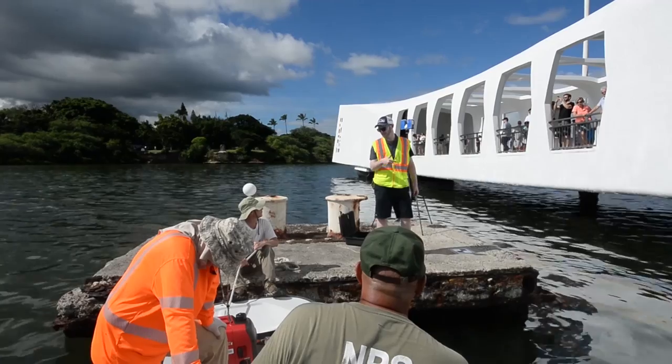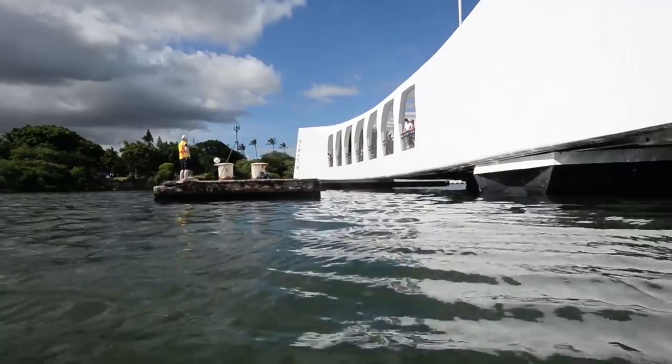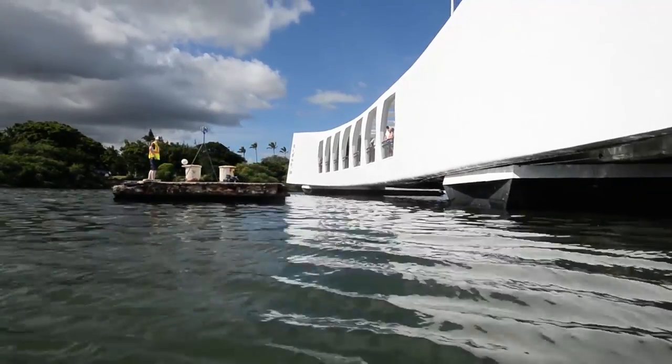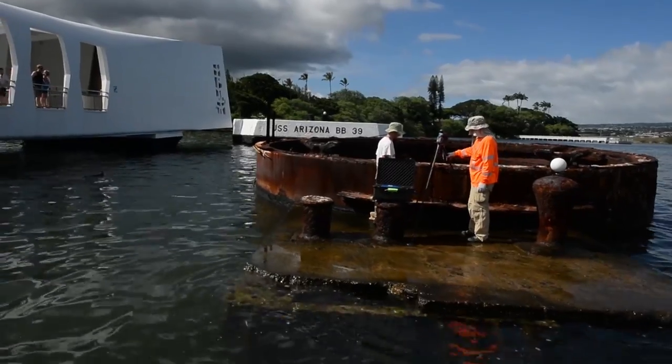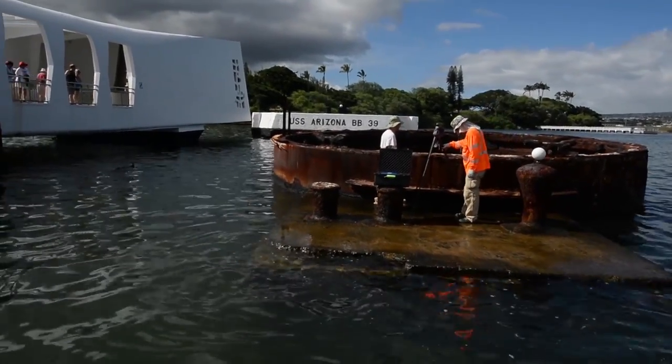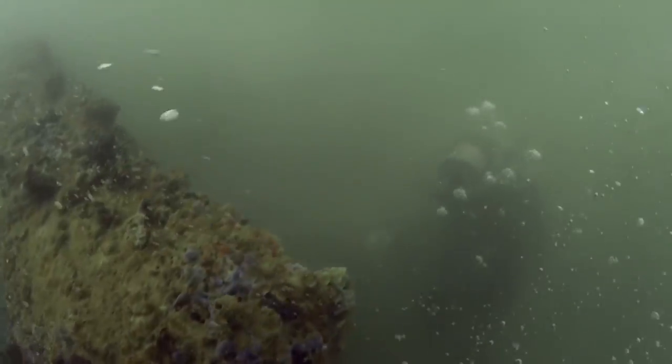I'm Pete Kelsey, Strategic Projects Executive with Autodesk, and we are very proud to be here at the Arizona Memorial to conduct the first comprehensive survey of the USS Arizona. Another way to look at that is this building and the ship literally hasn't had a physical in 30 years, so we are here to employ a bunch of different technology to really take a close look at it and see how she's doing.